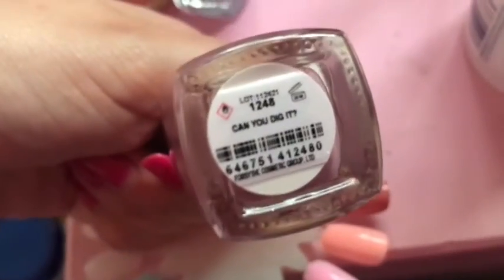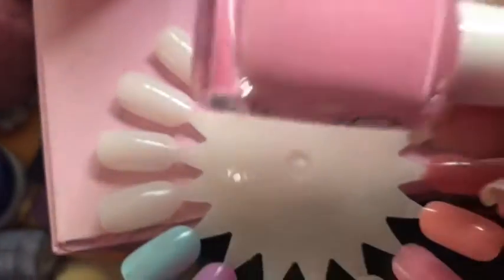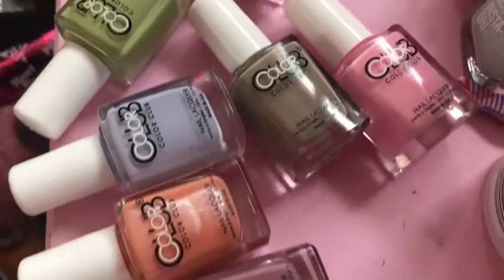I love colours like this and I think it would look perfect with a gold or silver glitter top coat over it. It looks beautiful. The last polish is 'Sugar Sheer' — not entirely sure why it's called that because it's not sheer! But that was all of my Colour Club polishes for this video. Thank you for watching and I'll see you again in my next one, bye!